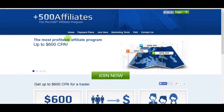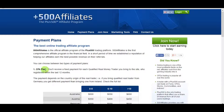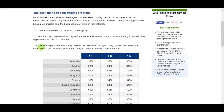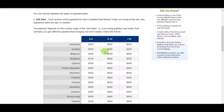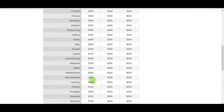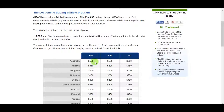There are two payment plans. The first is the CPA plan — cost per acquisition — meaning it's a one-time payment per customer. When the customer registers with this company through your website or banner and becomes a qualified real money trader, you get paid.